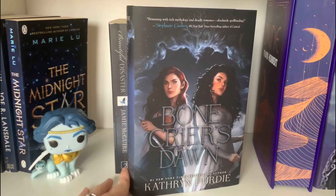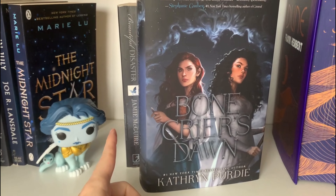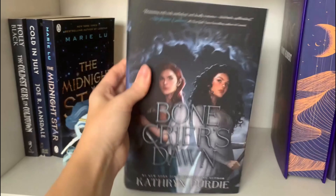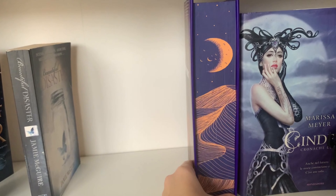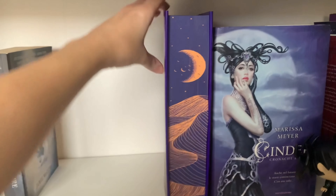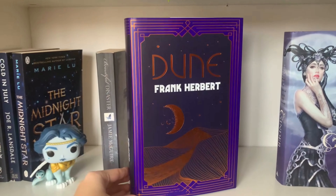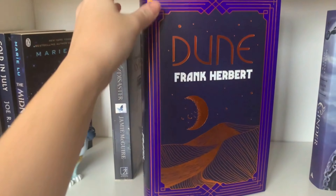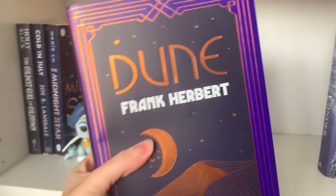Bone Crier's Dawn — this is the second book in a duology and I had enjoyed the first one. Fairy Loot came up with this special edition and I've not read this one, so it's happening. Then I turned this around — can we appreciate this? It's Dune, and no I have not read this one. I heard amazing things about the movie and I definitely want to give it a try, so I guess it's time — then I can watch the movie.